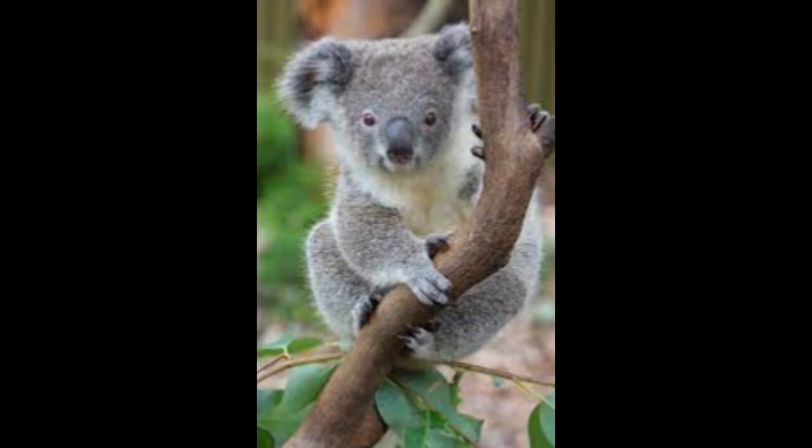As koalas lead an arboreal life, these animals have padded feet and long claws for better grip while moving on tree trunks. Both the front and hind limbs are strong enough to support them while climbing trees and moving in between branches. Unlike most other mammals, koalas have strong thigh muscles that are among those vital adaptations that help them to lead an arboreal life.